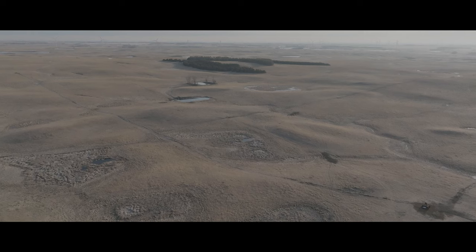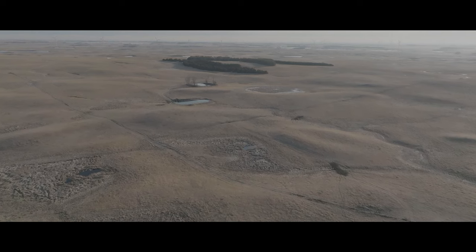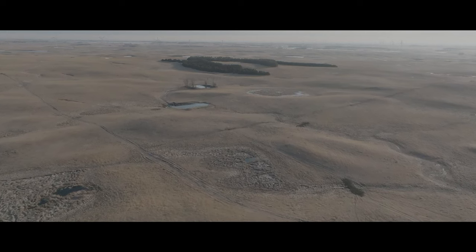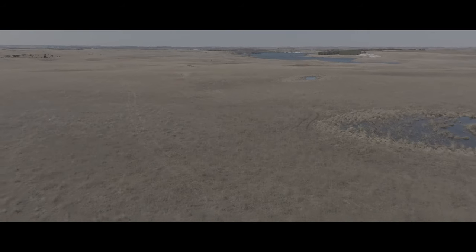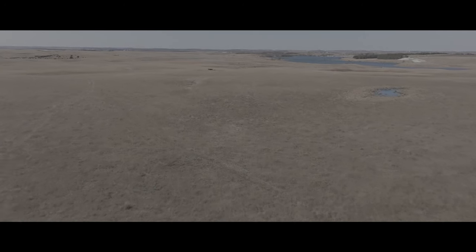This particular section has never had anything broke up on it — it's pretty rough ground. But there's some surrounding ground that we have sowed down. It was marginal ground, but we've put it into grass and we think we get more use out of it as grass than as farm ground, especially when it's marginal.